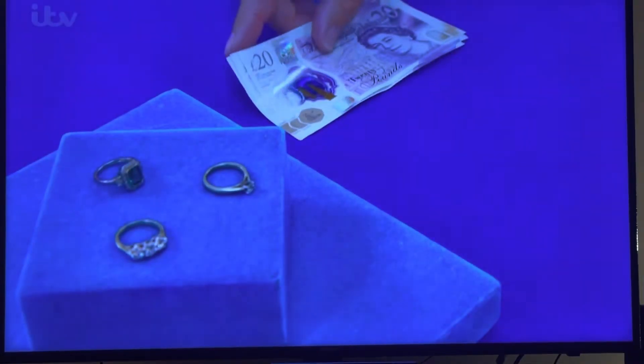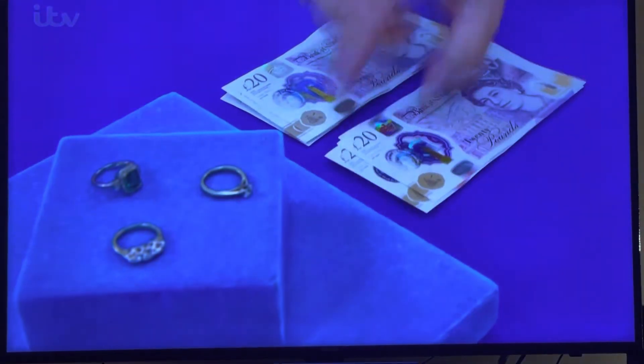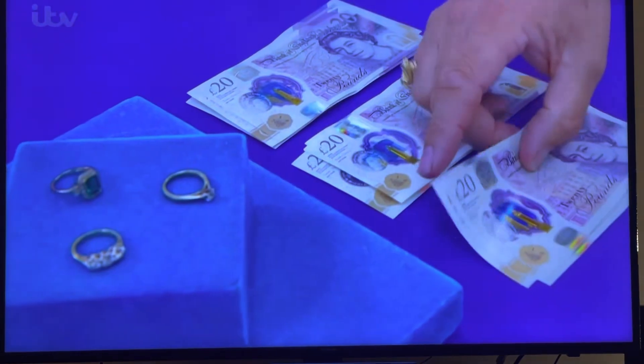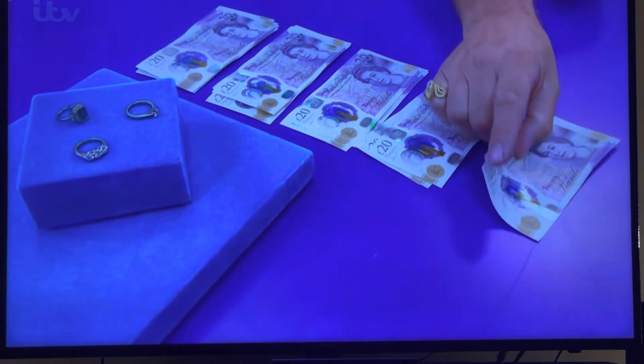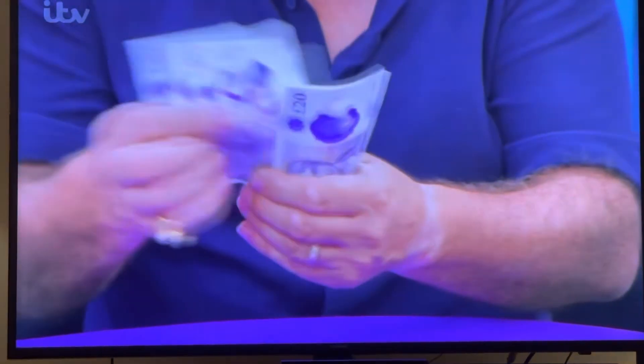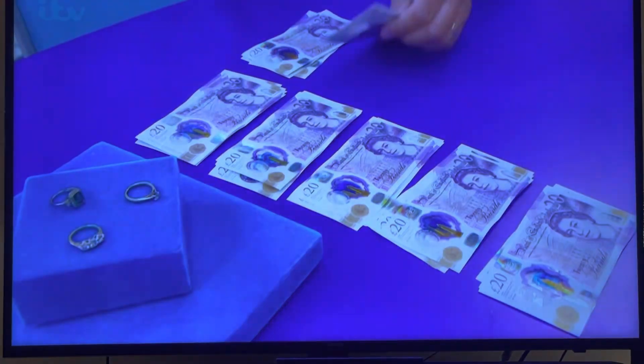The dealer counts out the bid, incrementally working up through the hundreds — 600, 640, 660, 680 — arriving at 700 pounds.